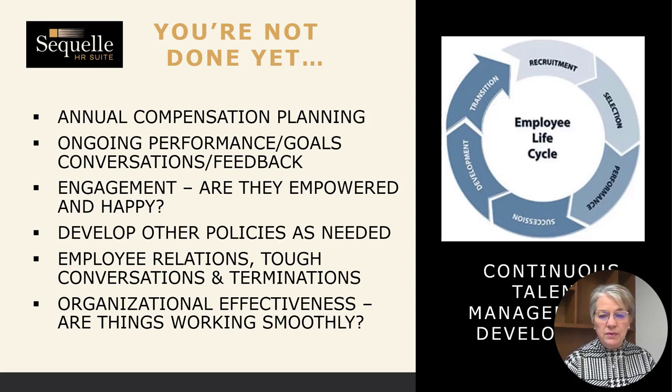As you go through the employment relationship, you may need to develop some other policies. Unfortunately, you're going to have some employee relations issues and need to have some tough conversations. You may even be in a situation where you need to terminate someone — all major topics in and of themselves. And most importantly, think about organizational effectiveness: how are things working, are things going smoothly, do you have good definition of your processes and how you interact in the systems, and what do you need to tweak or smooth out?